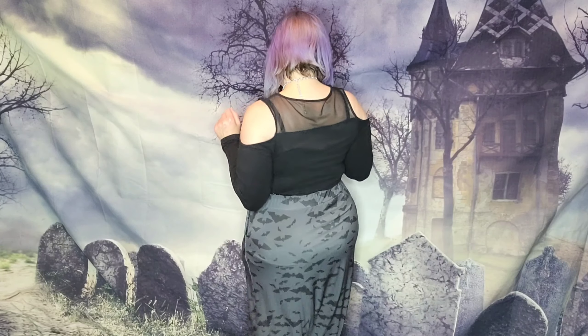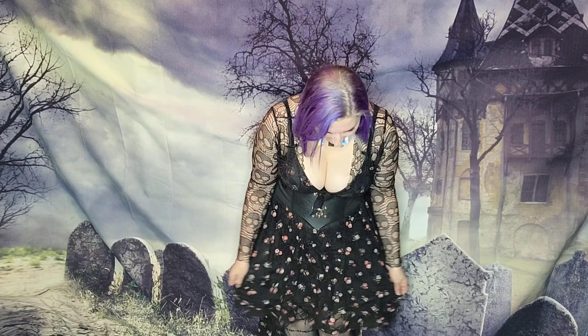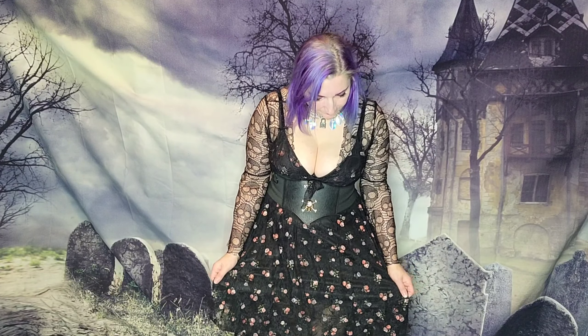My third outfit has two thrifted clothing pieces: another Torrid top and a skirt by a company called Bon Apple Tea. The skirt is ankle length, gray with bats all over it — super cute. I tucked in the Torrid shirt and added a pentagram chain harness, which is really cute. I believe the harness was from Temu.